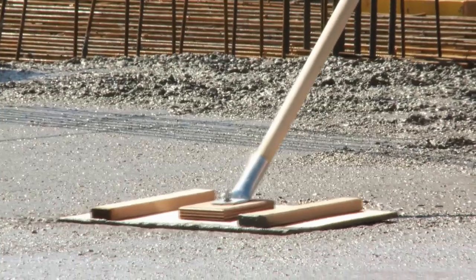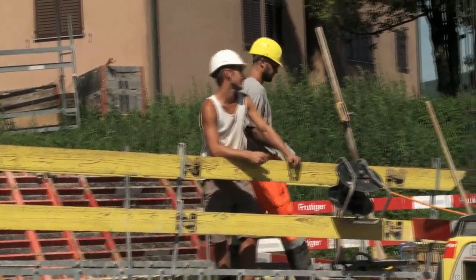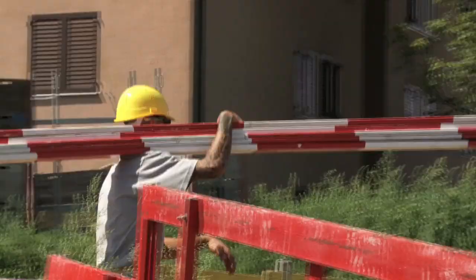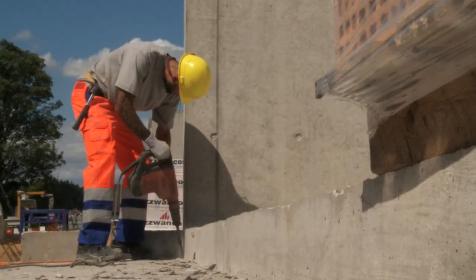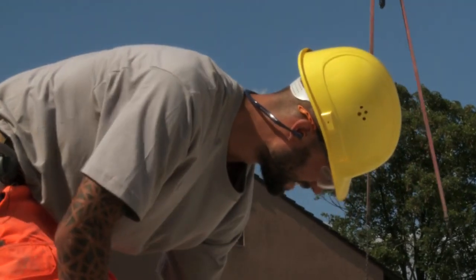Quand le sol est plat, c'est beaucoup plus agréable. Sur le chantier, être ordonné fait pour moi aussi partie de la sécurité. Si le matériel traîne partout, on risque de trébucher. On porte parfois de gros objets sur les épaules, qui empêchent de bien voir où on met les pieds. L'équipement de protection individuelle est essentiel pour la sécurité : un casque, des chaussures de protection, et pour certains travaux, des gants, des lunettes et des protections auditives. Il faut se protéger soi-même en priorité.